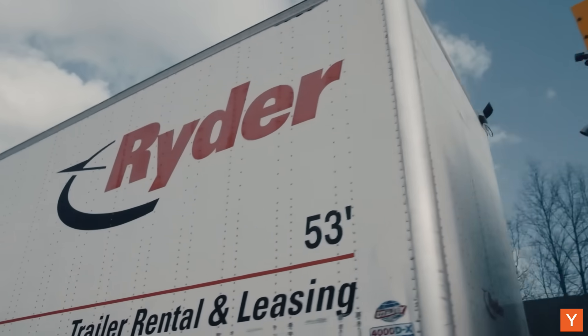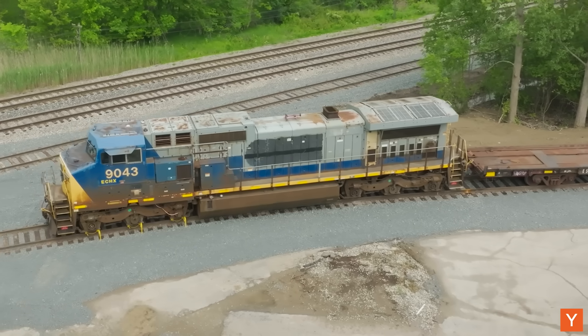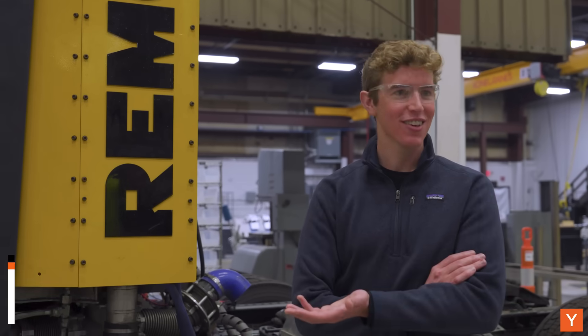This is the first carbon capture system on a commercial truck or on a commercial train, ever. This is Paul Gross, the founder and CEO of Remora.